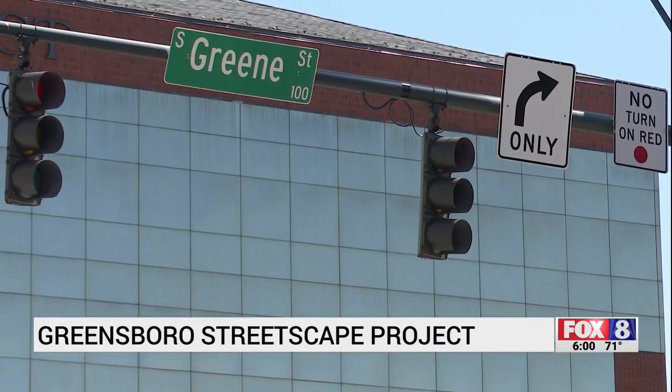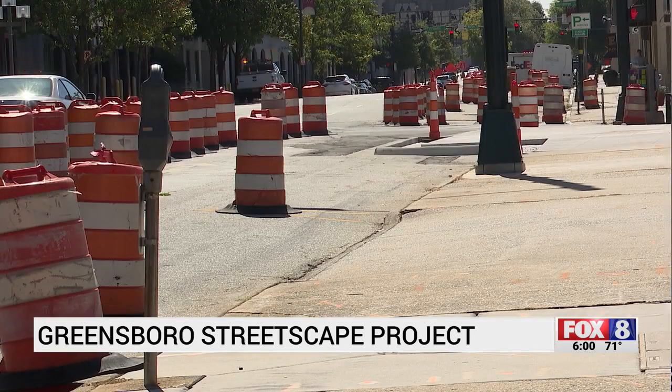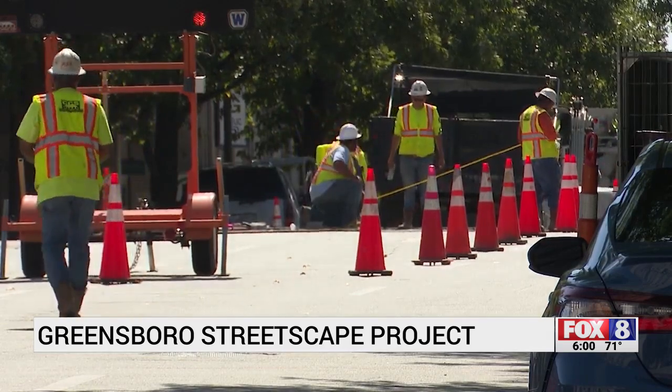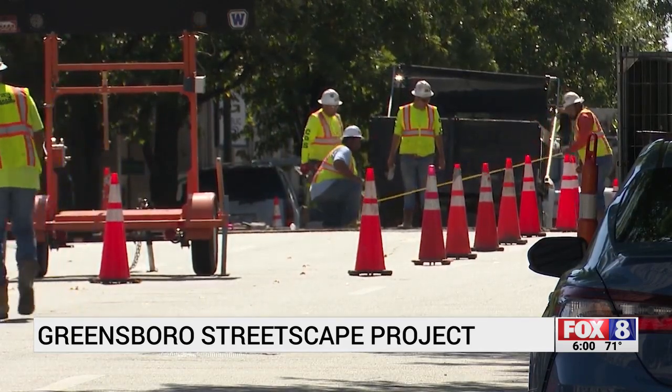Two blocks over on Green Street, there is also construction. The city is finishing up the underground work and will soon begin the above-ground portion. That involves also resurfacing the road, because we will be converting it to full two-way traffic. There will be some other things going in, including new signals.